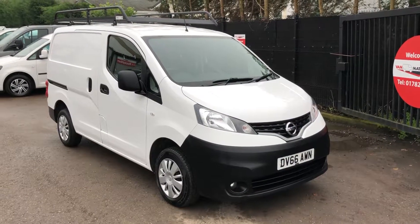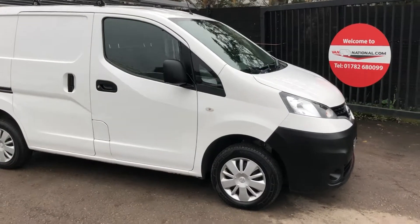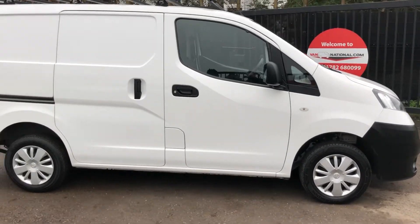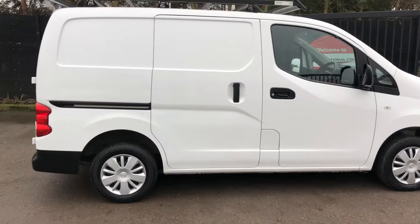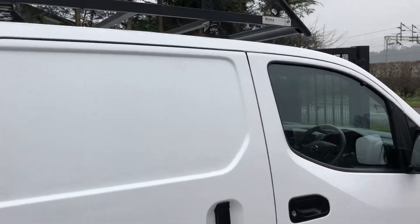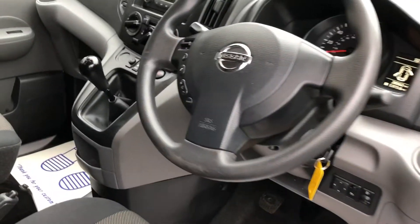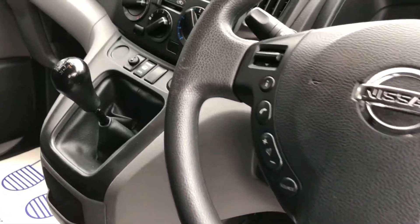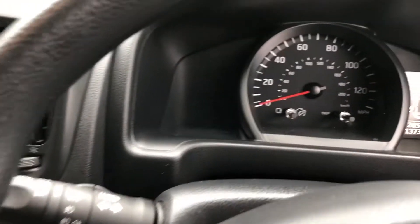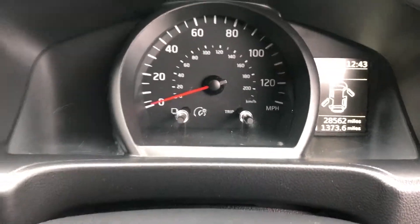This is a Nissan NV200 1.5 diesel Ascent. It's a 90 brake horsepower, one owner vehicle. It's also got a reverse camera, twin side doors, and a roof rail for storage. Inside there's electric windows and a multifunction steering wheel with Bluetooth. The mileage is 28,562.